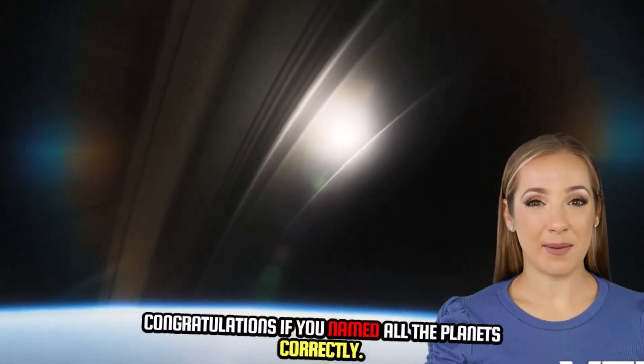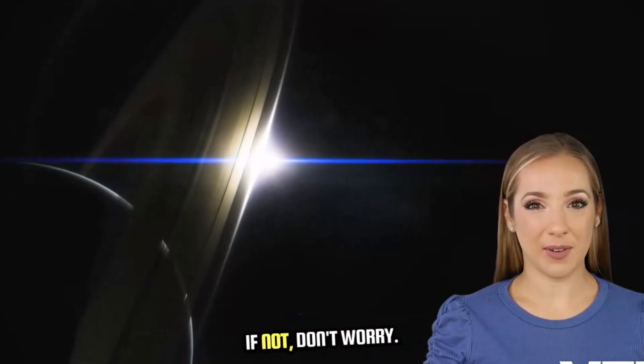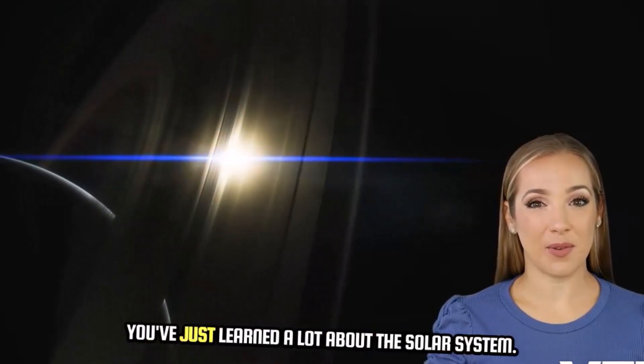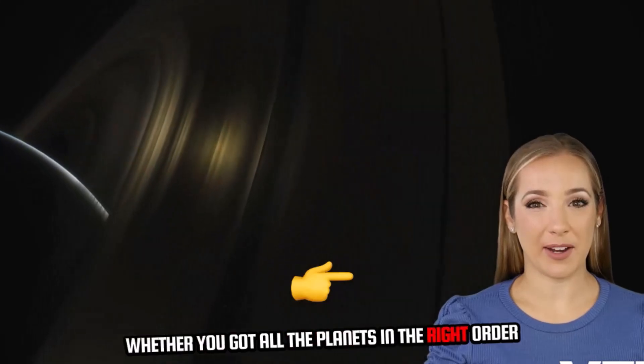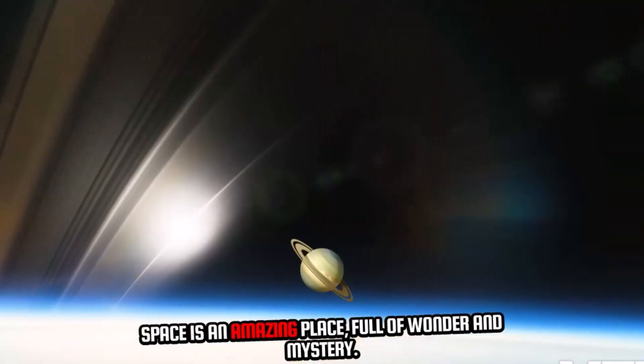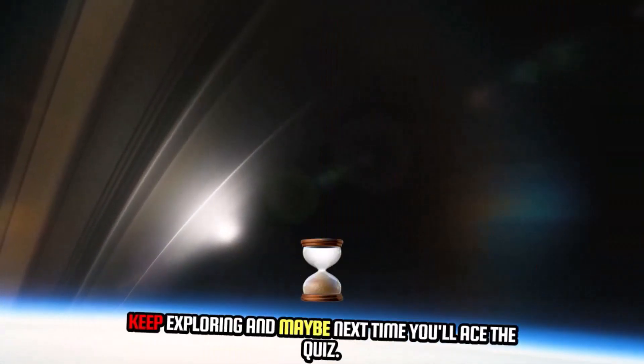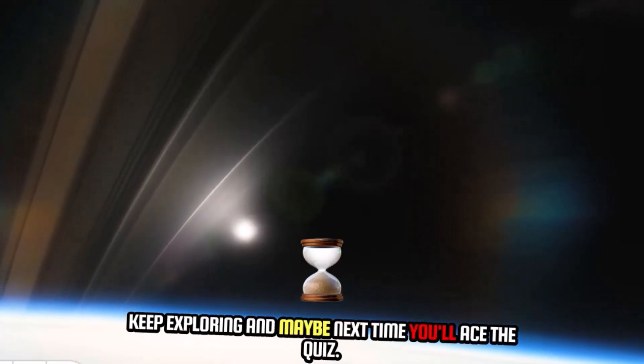Congratulations if you named all the planets correctly. If not, don't worry — you've just learned a lot about the solar system. Whether you got all the planets in the right order or just learned a few fun facts along the way, space is an amazing place, full of wonder and mystery. Keep exploring, and maybe next time you'll ace the quiz.